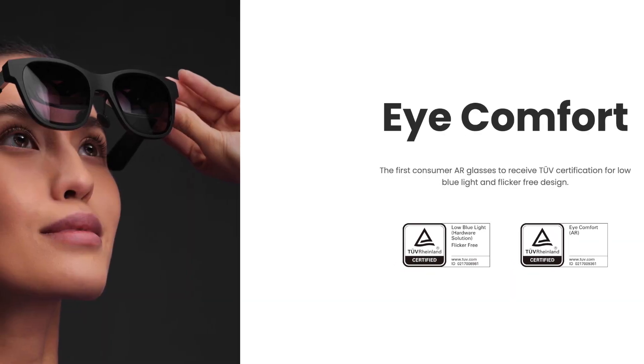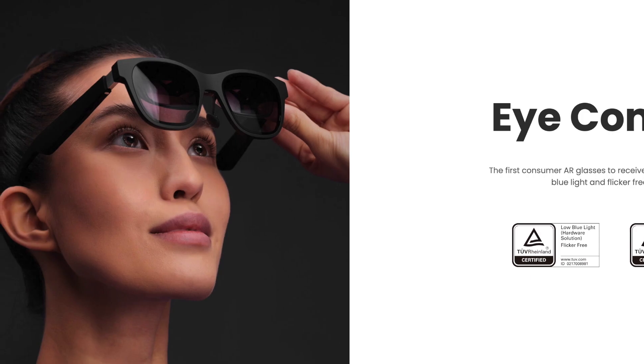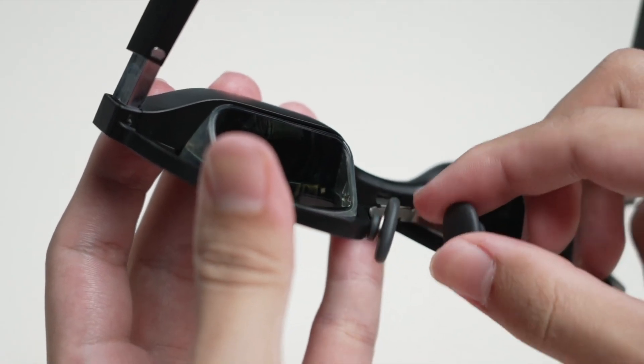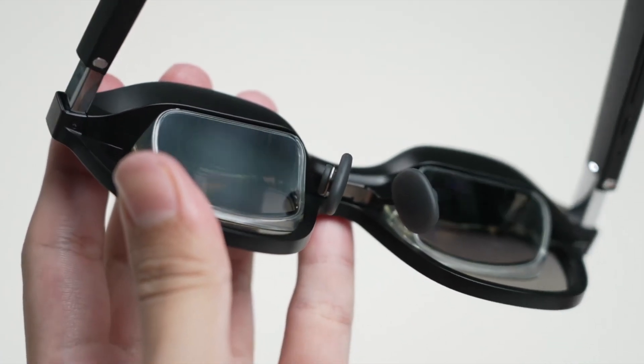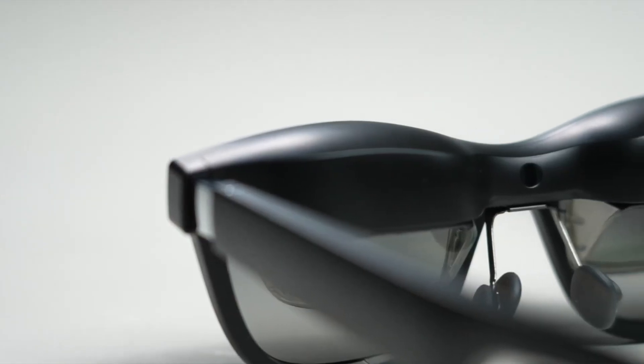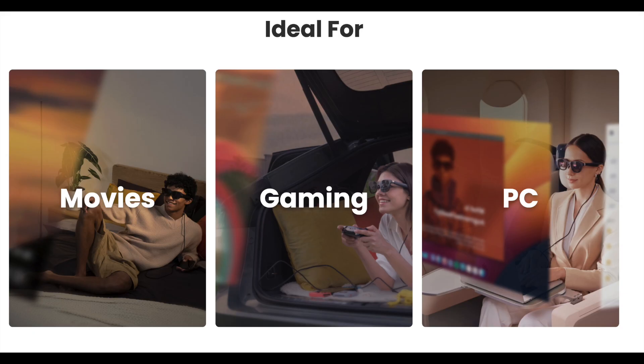X Real glasses are the first consumer AR glasses to receive certification for low blue light and flicker-free design. Equipped with high-resolution micro-displays, these glasses provide stunning visuals that seamlessly blend with the real world. Whether you're exploring interactive maps, watching AR-enhanced content, or playing immersive games, the display quality ensures a truly lifelike experience.